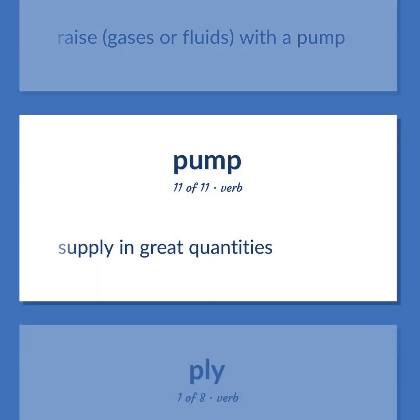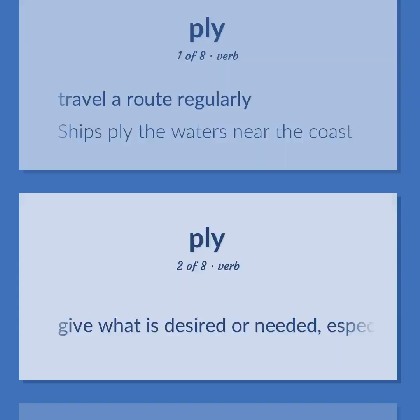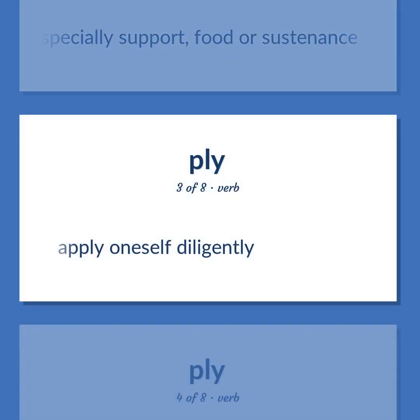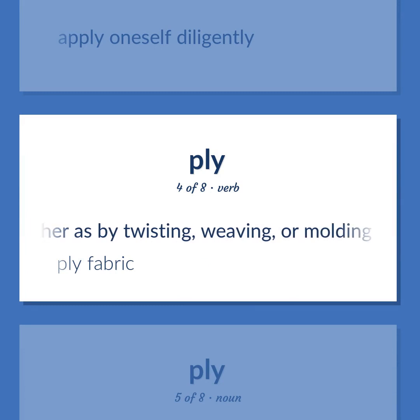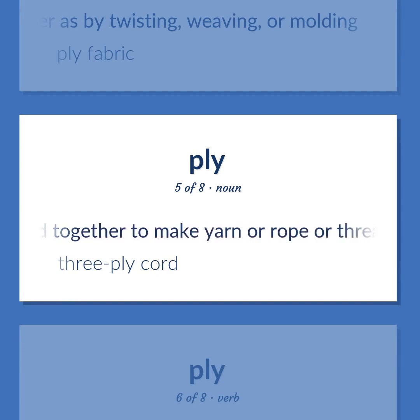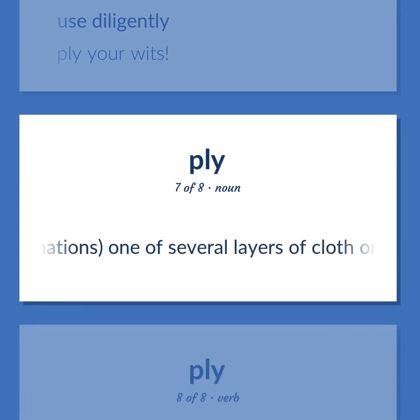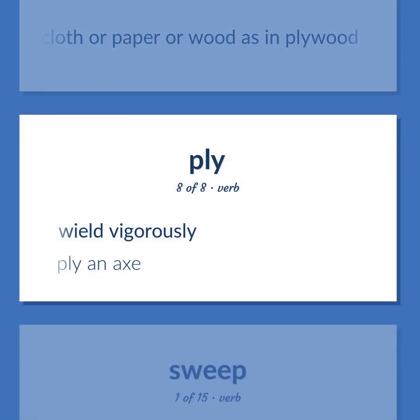Ply: supply in great quantities. Travel a route regularly. Example: 'Ships ply the waters near the coast.' Give what is desired or needed, especially support, food, or sustenance. Apply oneself diligently. Join together as by twisting, weaving, or molding. Example: 'Ply fabric.' One of the strands twisted together to make yarn or rope or thread, often used in combination. Example: 'Three-ply cord.' Use diligently. Example: 'Ply your wits.' Usually in combinations, one of several layers of cloth or paper or wood as in plywood. Wield vigorously. Example: 'Ply an axe.'